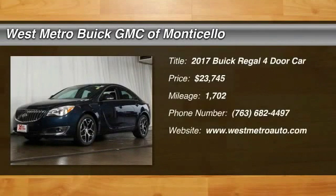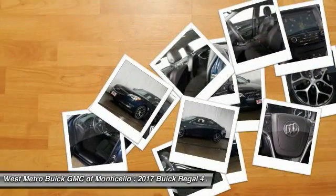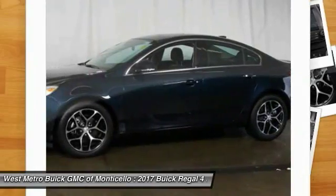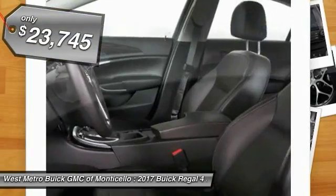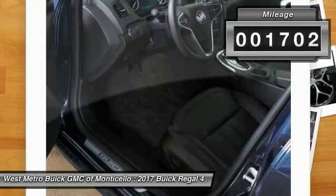We are pleased to show you a 2017 Buick Regal. Buick Regal is based on the European Opel Insignia. The Regal is as much a sport sedan as it is a family sedan and is priced below $25,000. This vehicle has less than 2,000 miles.